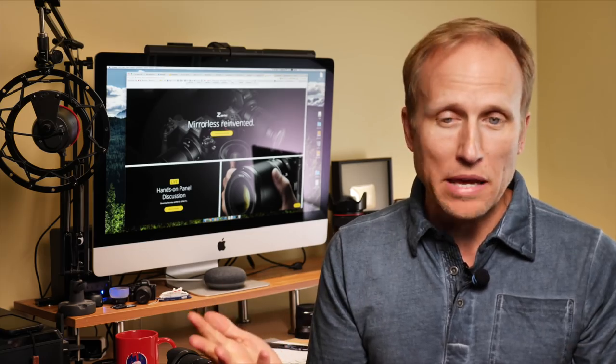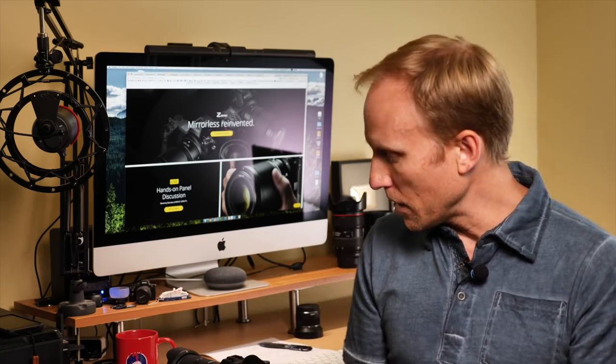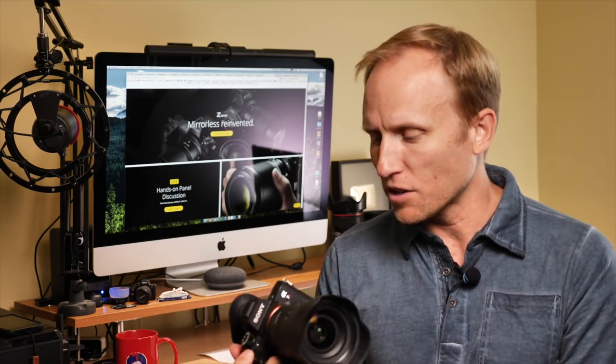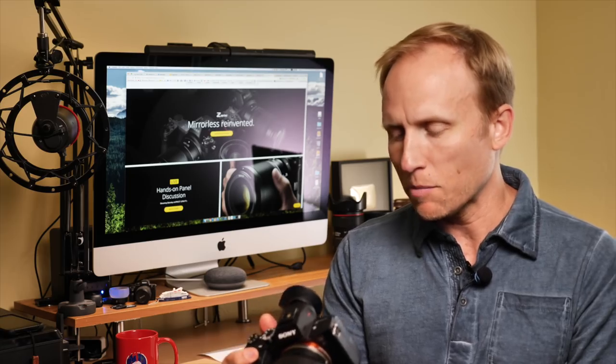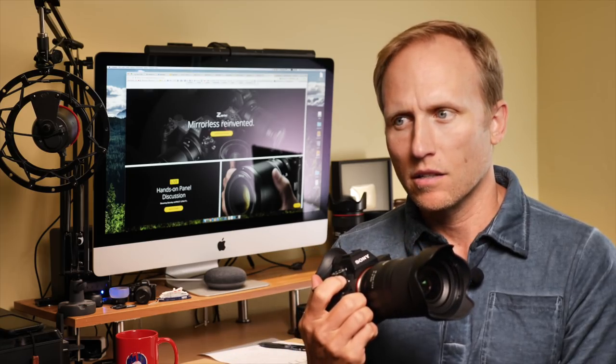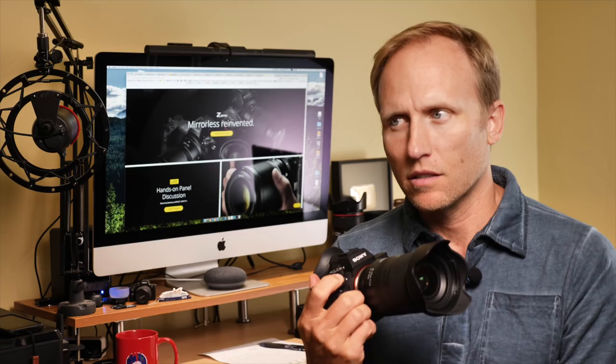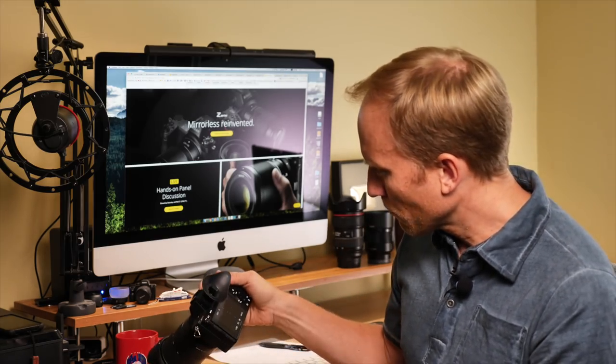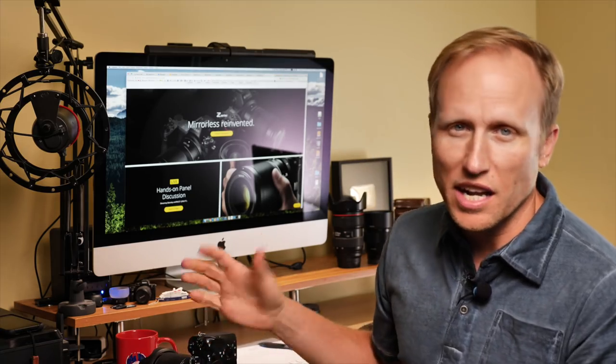These are big 45-megapixel images, but I've got my Sony a7R III here — let me show you. Raw plus JPEG — that was more than 18 images. 36. And I got bored holding it down.